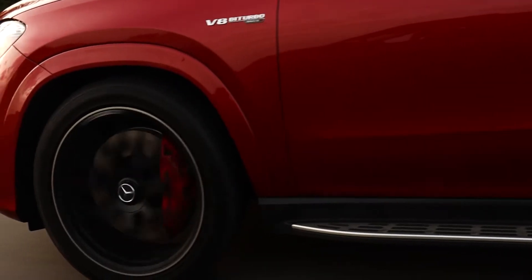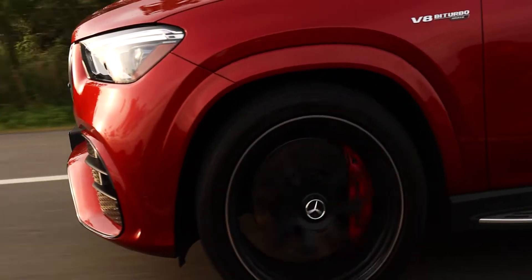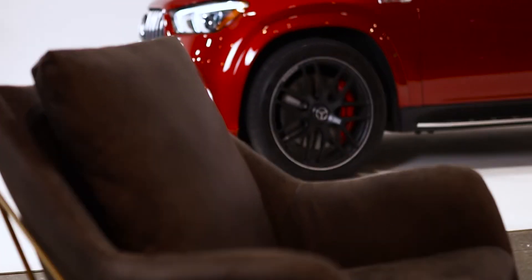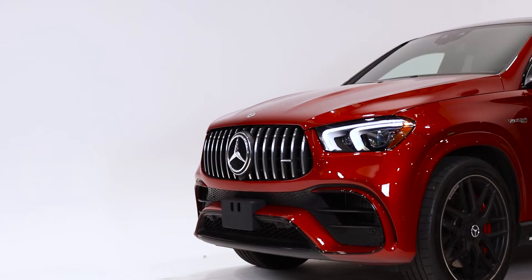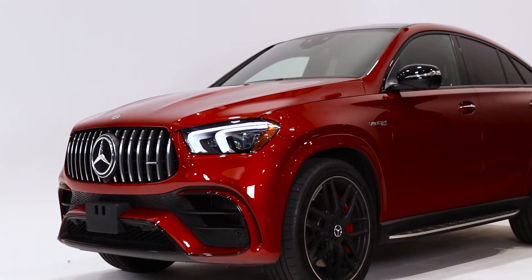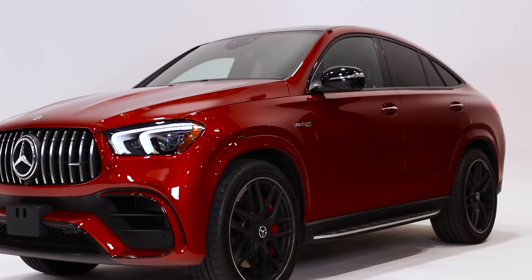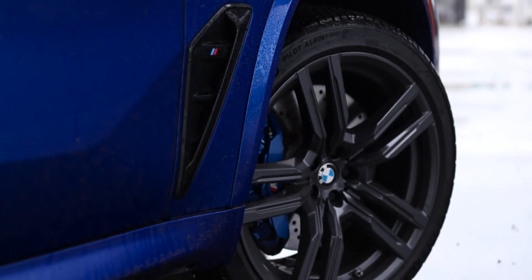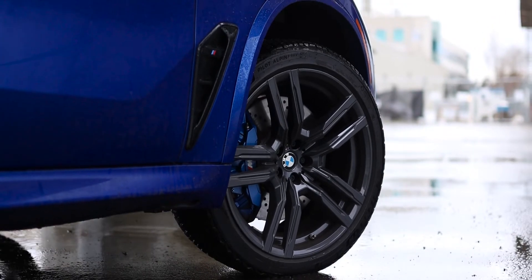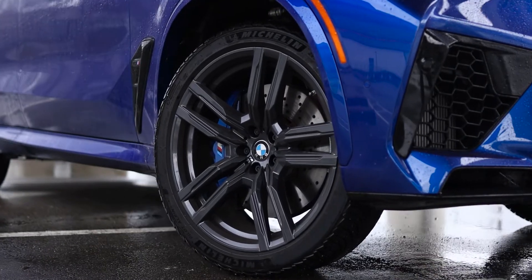At higher speeds the brakes feel solid with a firm and confidence-inspiring brake pedal. If you want more braking performance, the GLE 63S AMG is available with carbon ceramic brake discs for $6,900 CAD. On the X5M, the front brakes are nearly the same size at 395mm in diameter — that's 15.6 inches in American talk.